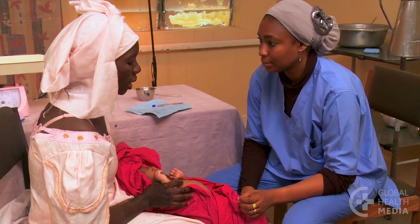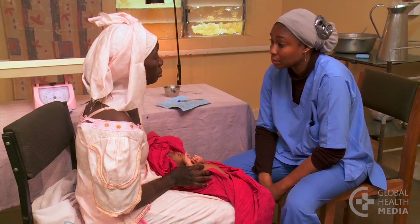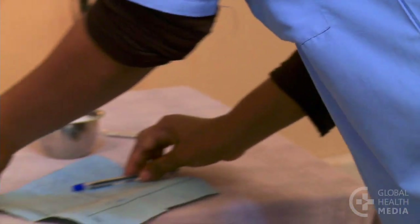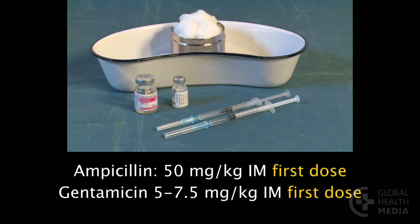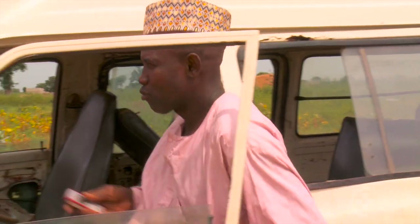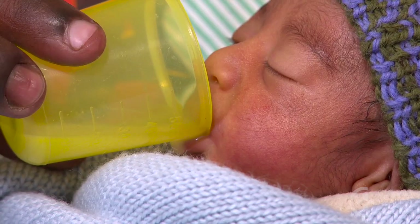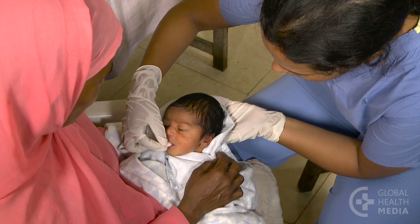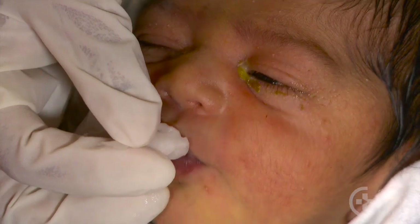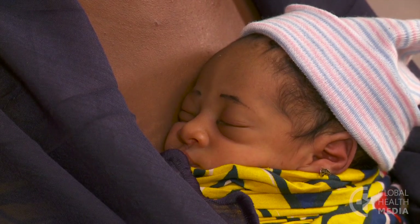Young babies less than two months old with any sign of critical illness should be referred urgently to a hospital. Before the baby leaves, if he is ill, give the first doses of intramuscular ampicillin plus gentamicin. Notify the facility, write a referral note, and arrange transportation. Guide the mother to breastfeed or give breast milk by cup or feeding tube before and during the journey. If there is no breast milk available, sugar water may be given. Keep him warm through skin-to-skin contact during the trip.